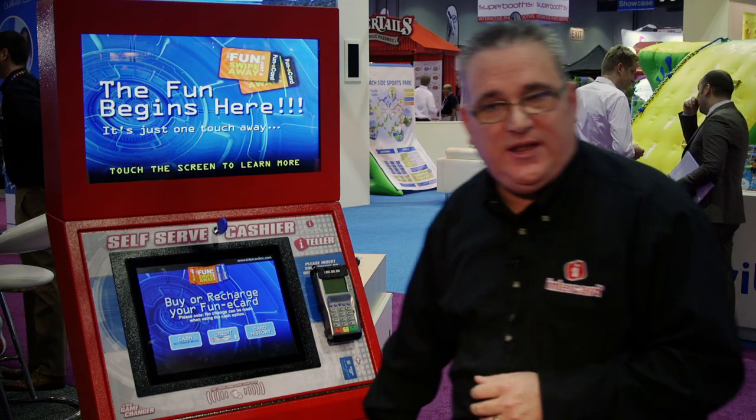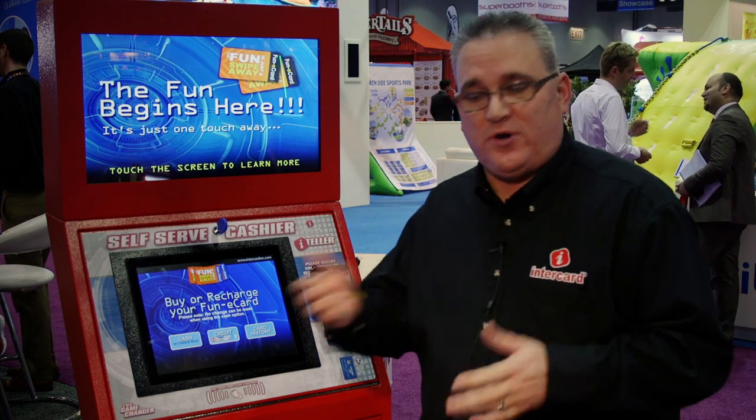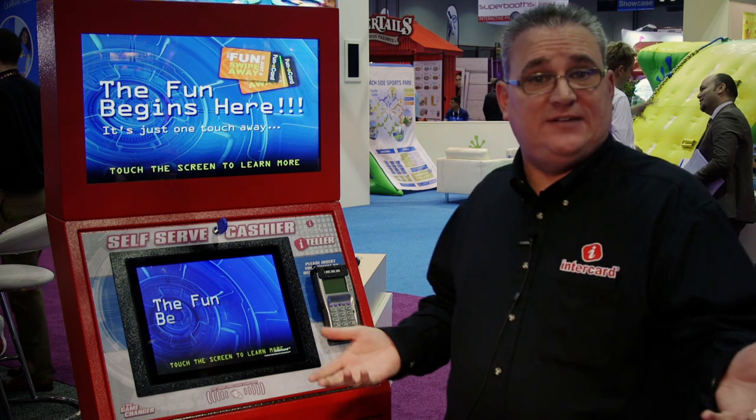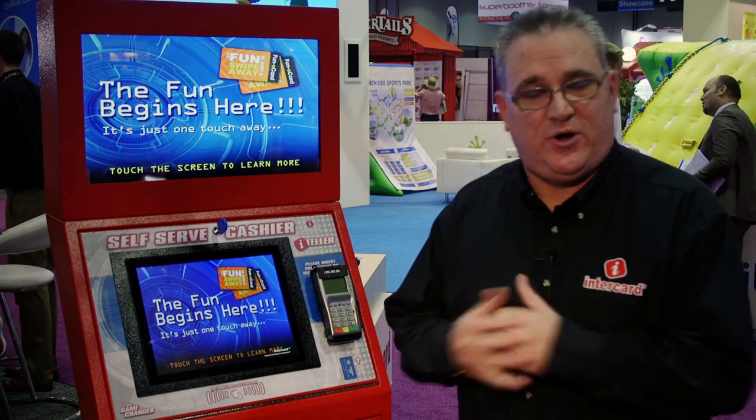The teller itself has the ability with a QR scanner where you can send out offers and coupons to your customers. They can use their phone or print it out, bring it back, and unattended receive that special award that you've given them as a member.